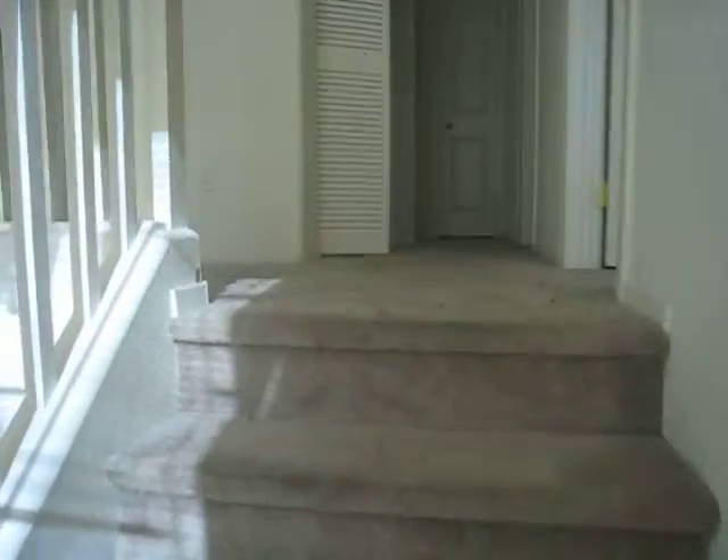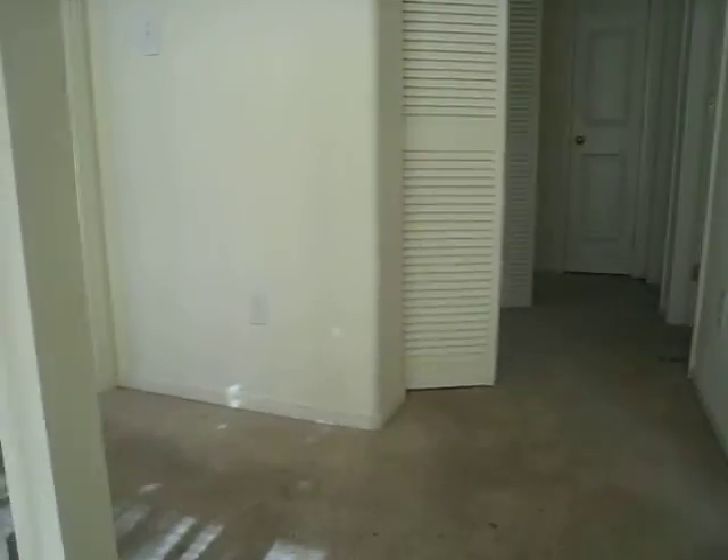Let's see what we've got going on upstairs. Again, we have painting required. This carpet needs to be replaced.